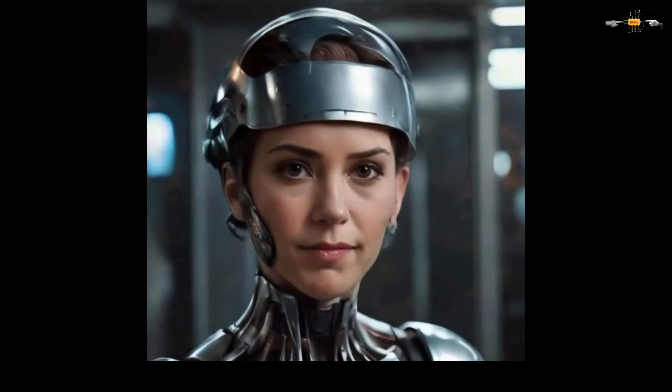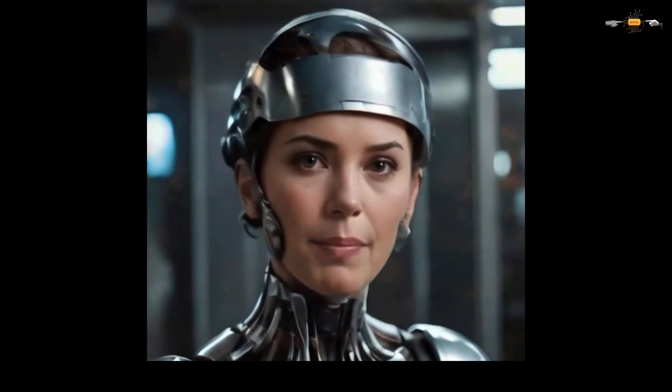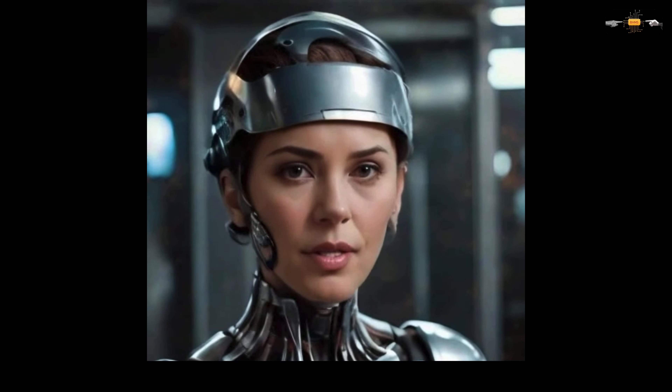Analyzing neural pathways. Detected irregular synaptic activity in the frontal lobe. Preparing laser calibration for targeted treatment.